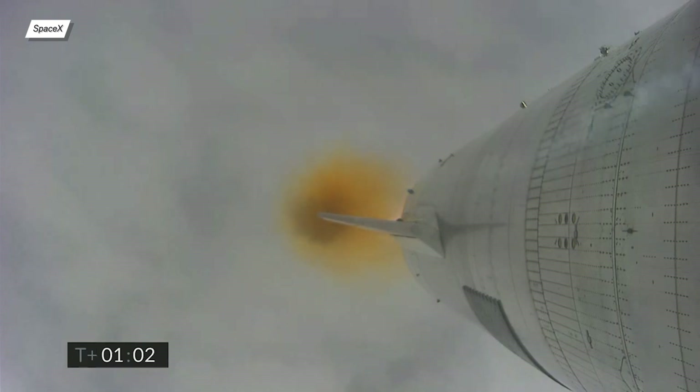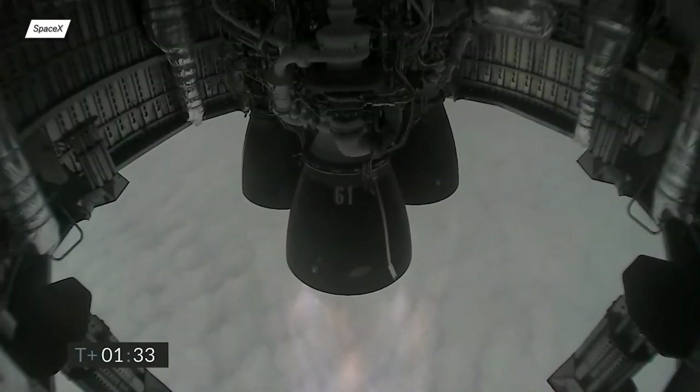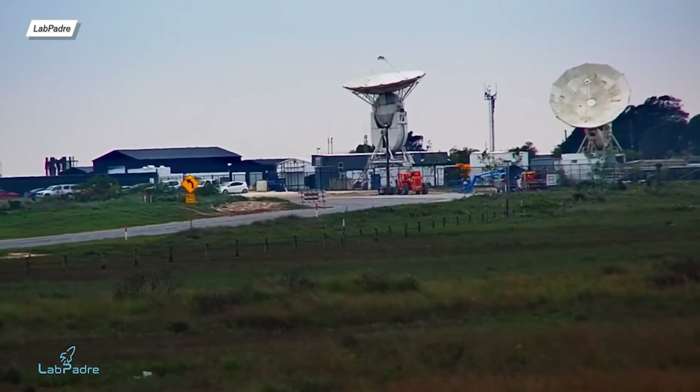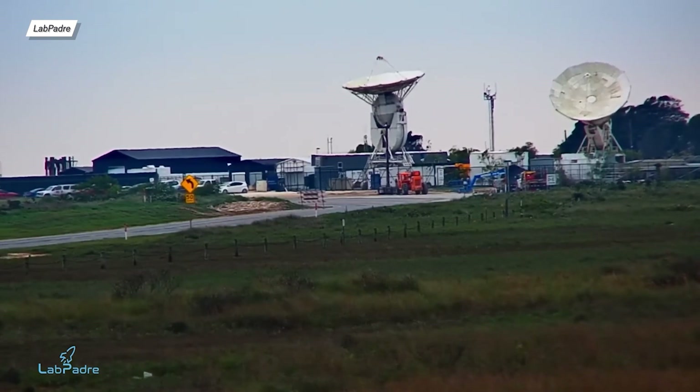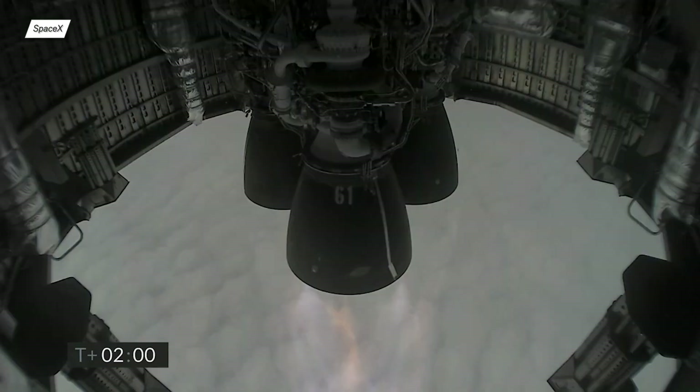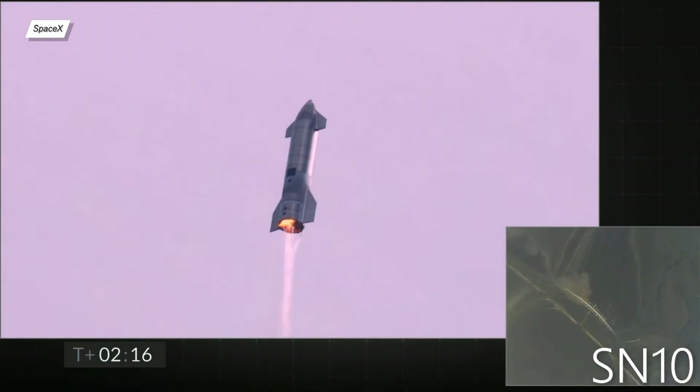About a minute after liftoff, the prototype was at an altitude of 2km. 30 seconds later, we had an issue — not with the prototype, but with the onboard camera's signal. The poor signal resulted in a lot of frozen frames, meaning we had to base our analysis on what John Innsbrucker said. Two minutes after liftoff, we had the first engine shutdown. It was intentional, but a few seconds earlier than in previous prototypes, though it's possible that John gave this information too early.